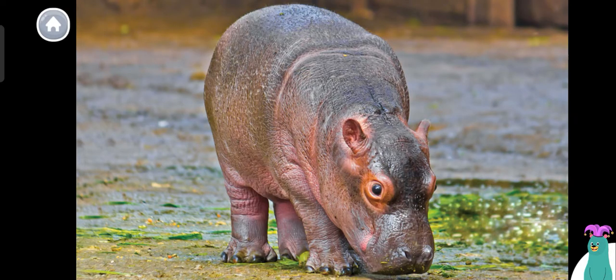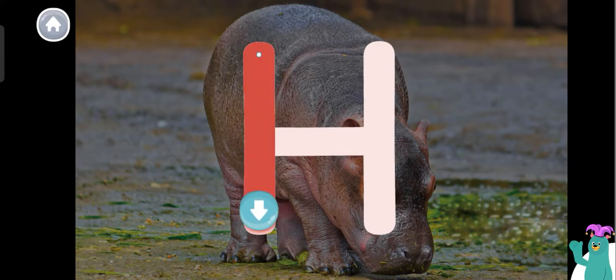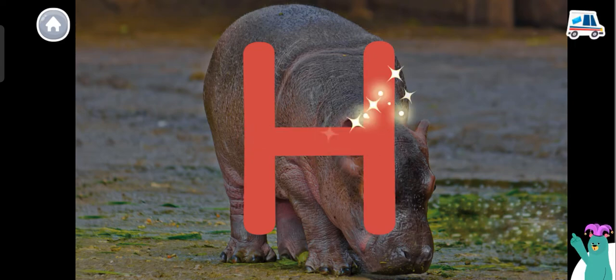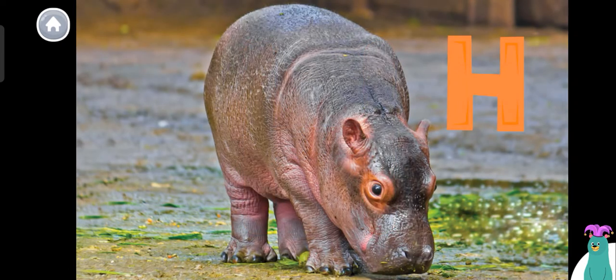Today, we're going to read about baby hippos. Hippo starts with the letter H. Trace the letter H. Super! You traced the letter H. The letter H makes the H sound.